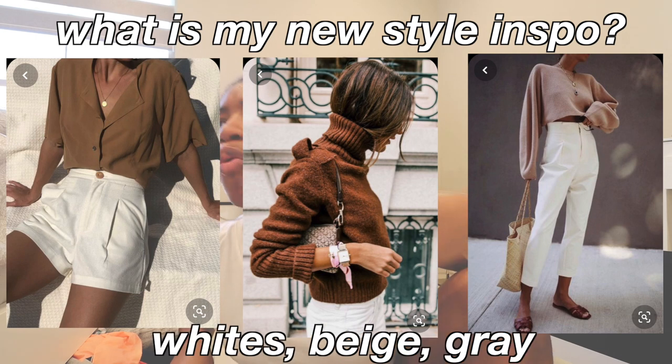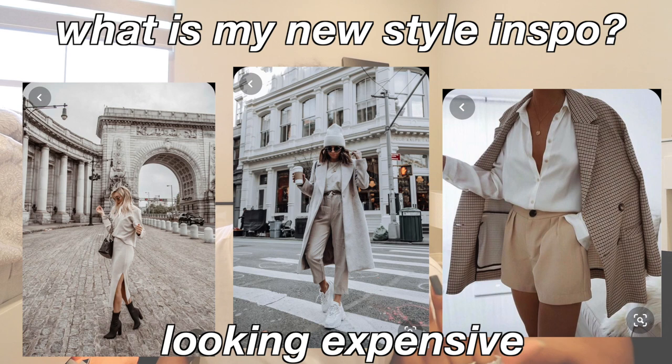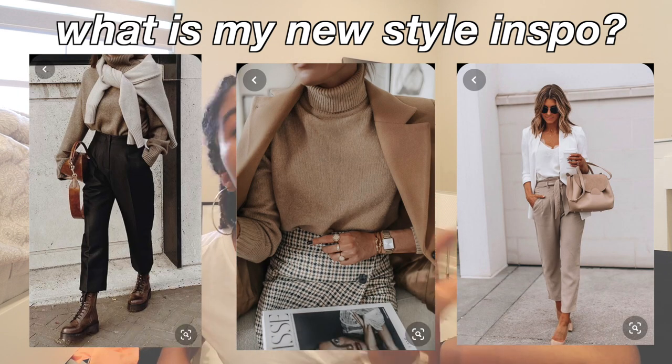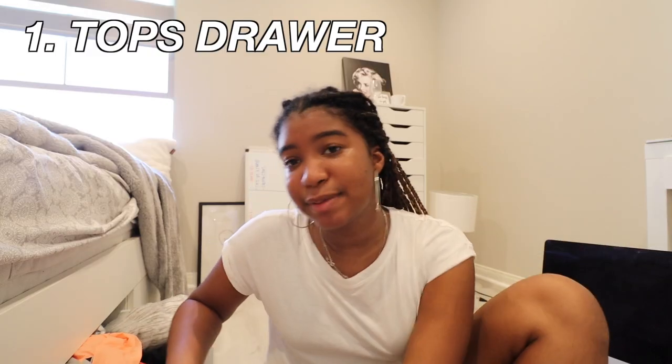So we're going to start down here with the drawers — drawer number one, drawer number two — and then we're going ahead into the closet. I know the style I'm going for: I want that neutral tone — white, beige, gray — classy, looking expensive but didn't spend too much. I'll put pictures up on the screen so you guys know what that looks like. This is my tops, and as you can see there's lots of color. Most of these are like sleeping shirts, so I won't be throwing those out. This is just street clothes, and I'm gonna first take all those out because I have a lot of shirts.